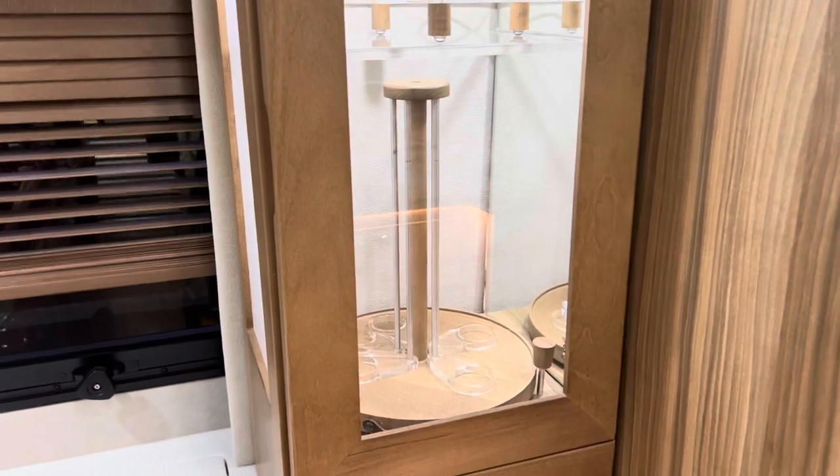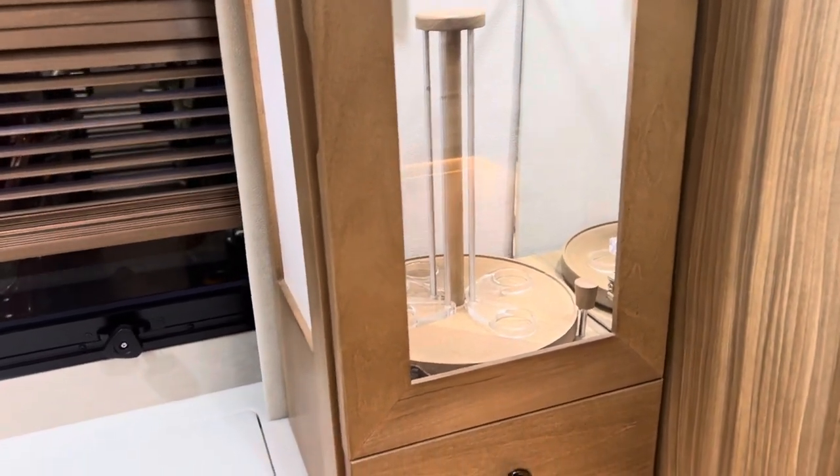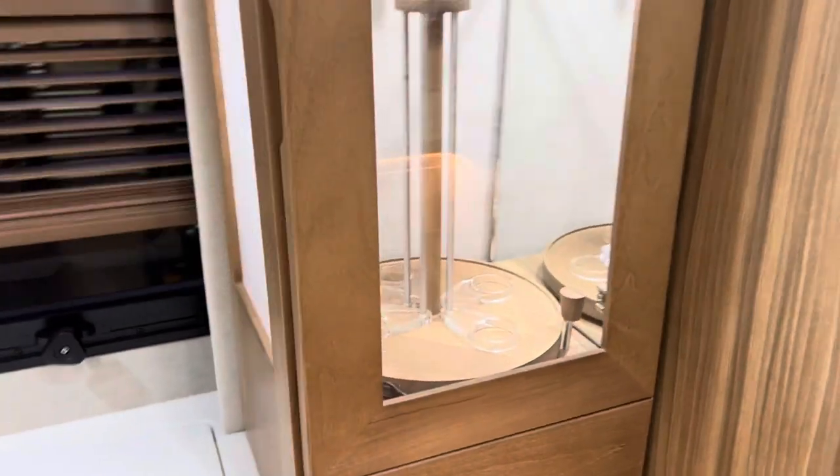Nice little storage spot for wine or whiskey in there. And this is your TV.